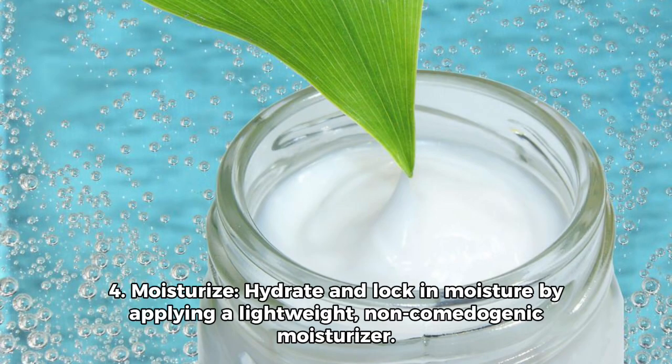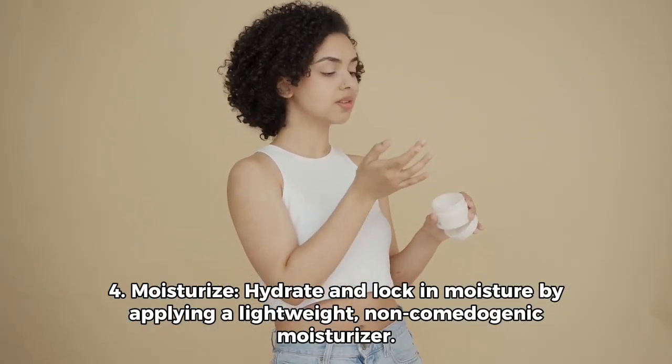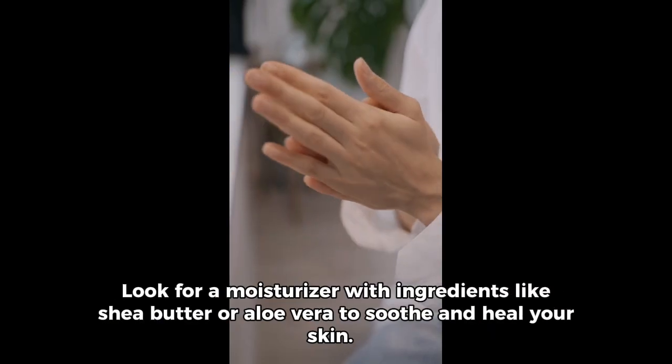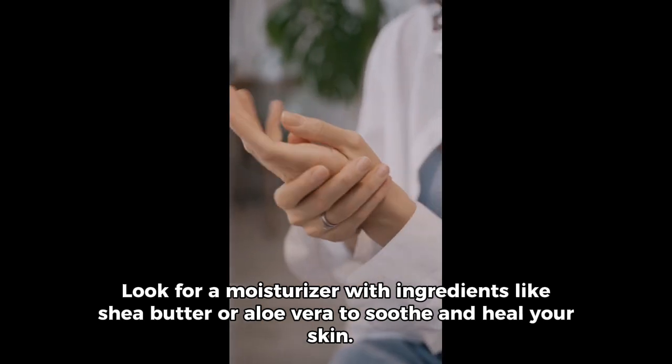4. Moisturize. Hydrate and lock in moisture by applying a lightweight, non-comedogenic moisturizer. Look for a moisturizer with ingredients like shea butter or aloe vera to soothe and heal your skin.